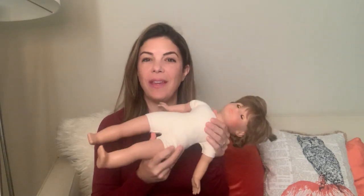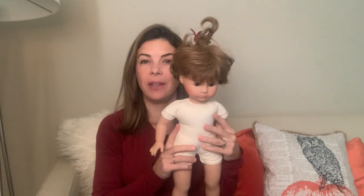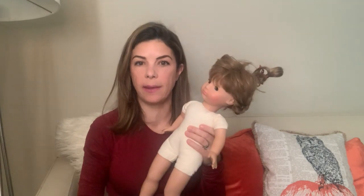Today I'll be using this doll to demonstrate some of these physical findings. Thank you Mary for lending her to me. I'm sure everybody can agree that she is excessively creepy, but unfortunately this is where we are. I'm sure everybody has their own pathway for how they routinely examine a newborn — whether you go head to toe or use a stethoscope first with the heart, lungs, and belly.